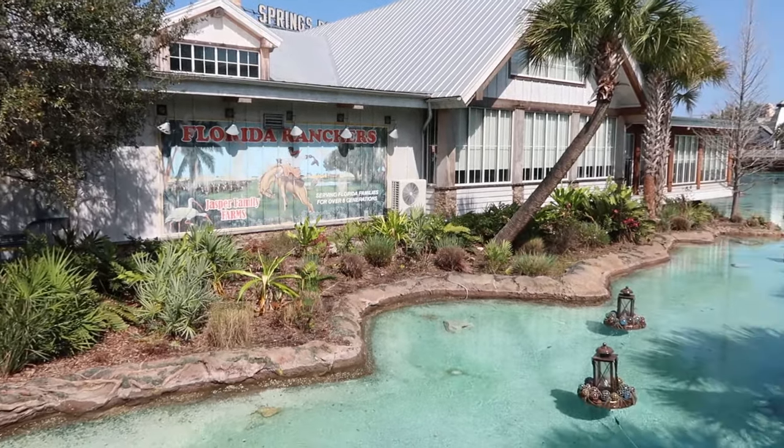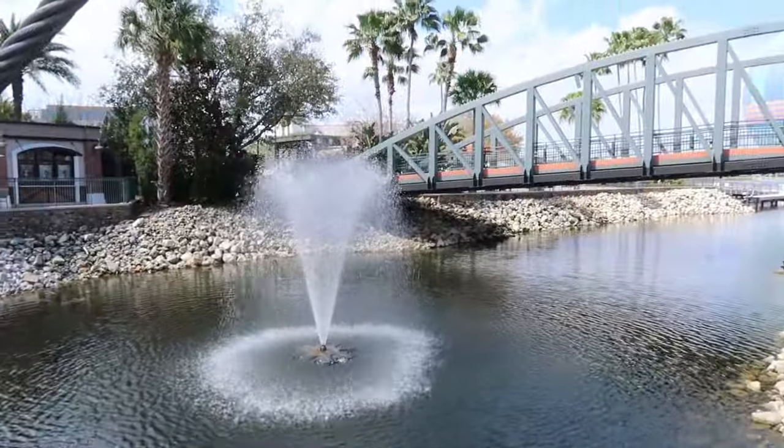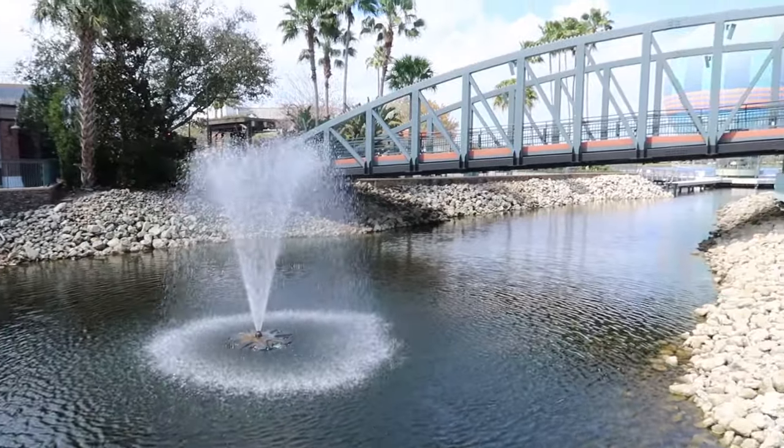I'm Dani702 and I take you on adventures in Central Florida and beyond. Today we are back at Disney Springs for another beautiful day. We've been spending a lot of time at Disney Springs lately. There's just so much to do in this one little area, but when I say little area, it's actually pretty gigantic.